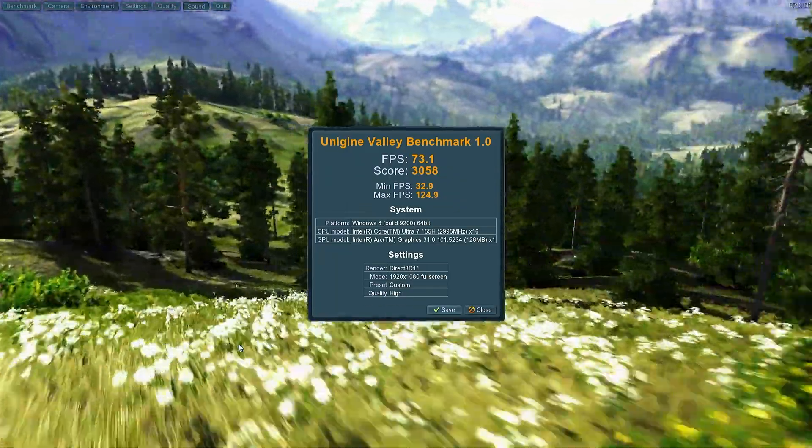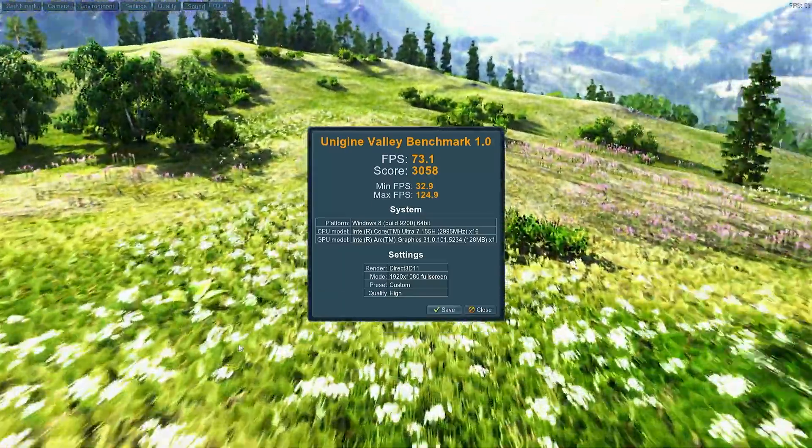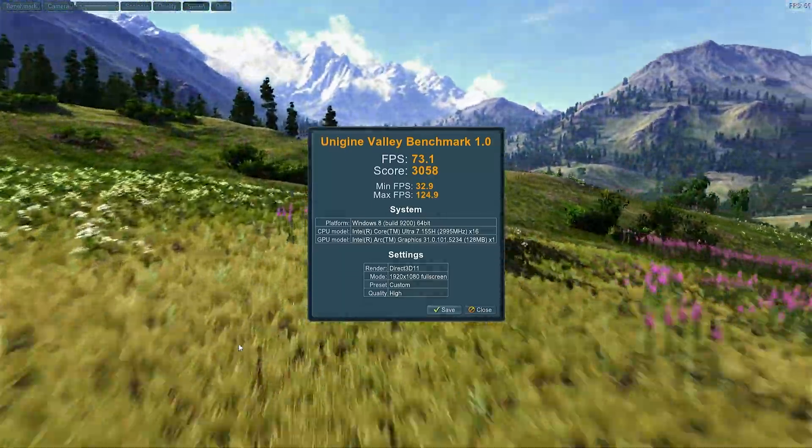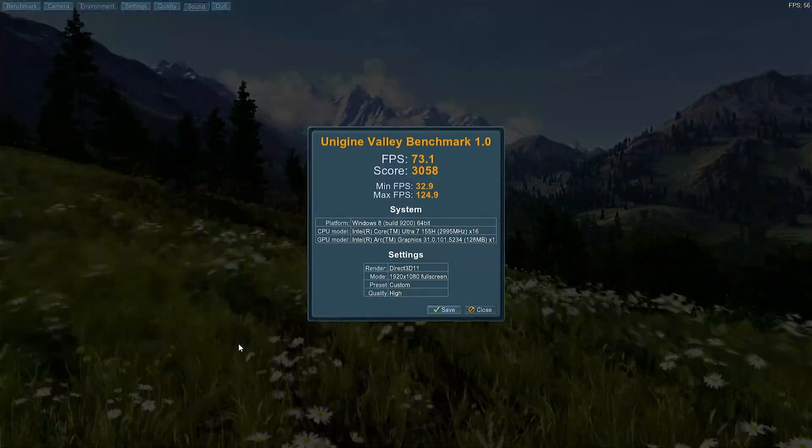It looks like Intel can actually game — this is the highest score I've seen from an Intel. The Core Ultra 7 155H is doing a pretty good job: 73.1 FPS, score of 3058 in Valley. Let's go back and compare to the 8945HS — it's only a couple FPS faster. I'm not used to Intel's being almost as fast as AMD's when it comes to gaming. Let's try a few more tests.